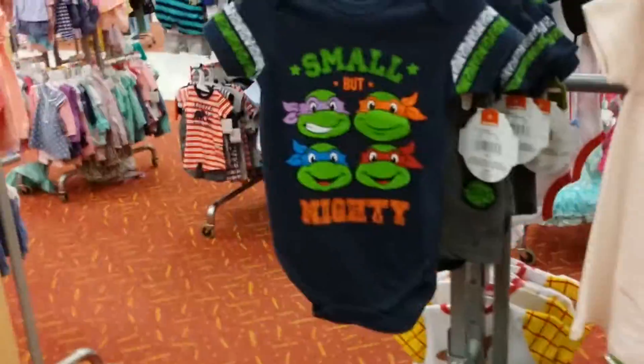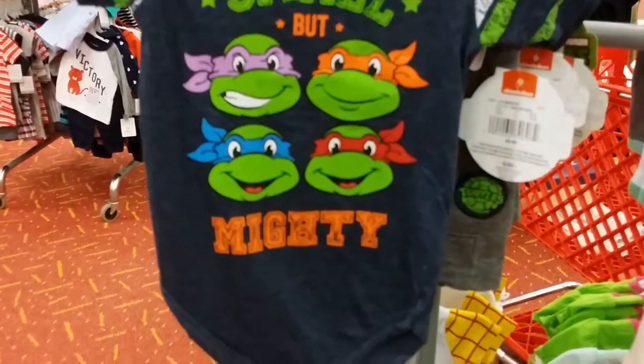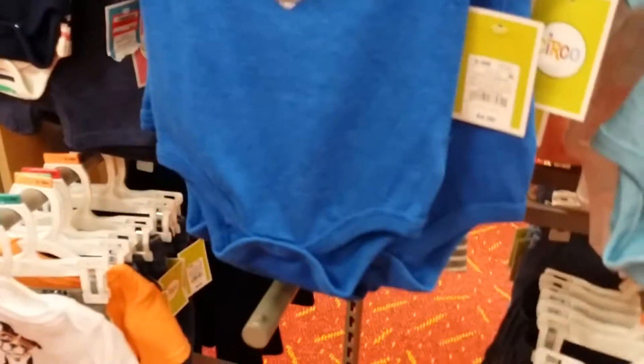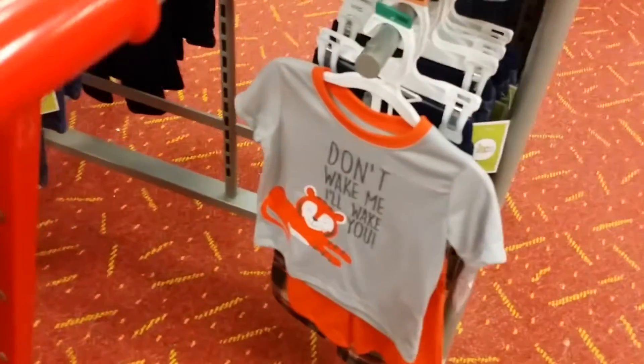I really like that - 'small but mighty,' that's cute. And 'don't wake me, I'll wake you' - that's cute too.